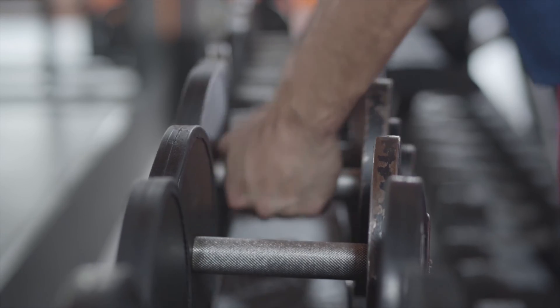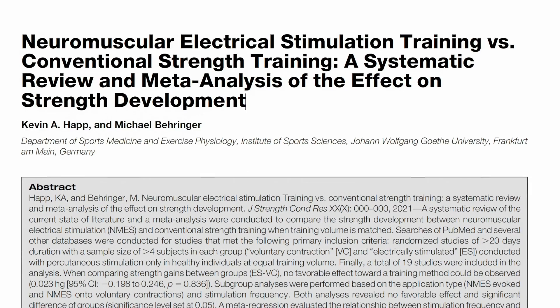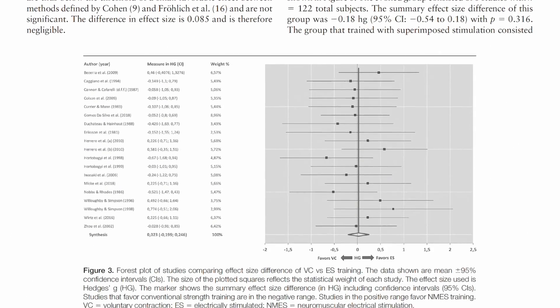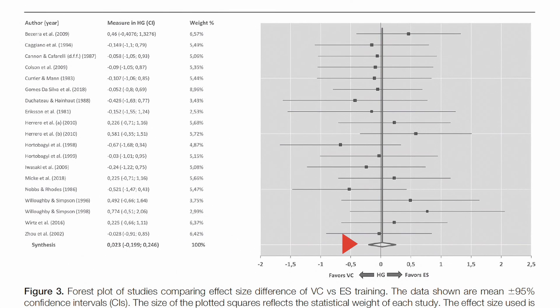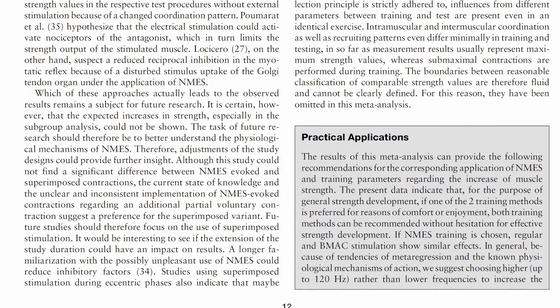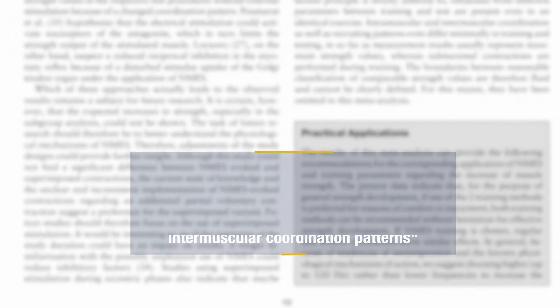Regarding gains in muscle strength, a recent systematic review with meta-regression comparing strength gains from conventional strength training versus strength training combined with NMES found no differences in general strength development between the groups. The authors highlighted that a training period of six to eight weeks could be an interesting alternative for highly trained athletes, but cautioned that NMES training, especially when used in multi-joint exercises, should only be a supplement to conventional strength training because of the possibility of changing intermuscular coordination patterns, and should never be used as a complete replacement.